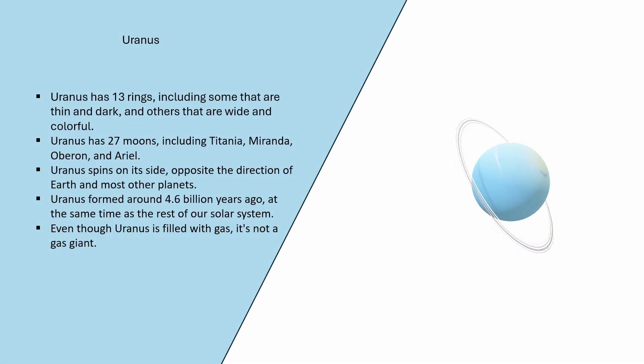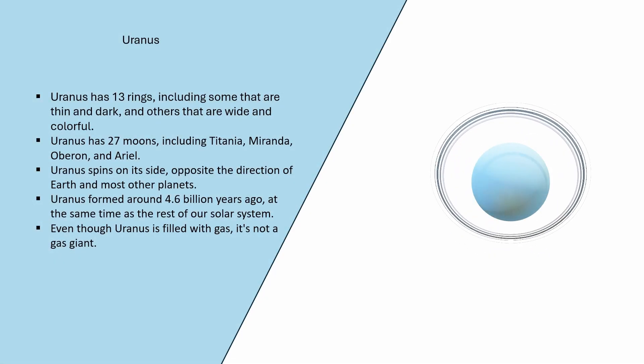Uranus has 13 rings, including some that are thin and dark, and others that are wide and colorful. Uranus has 27 moons, including Titania, Miranda, Oberon, and Ariel. Uranus spins on its side, opposite the direction of Earth and most other planets. Uranus formed around 4.6 billion years ago, at the same time as the rest of our solar system. Even though Uranus is filled with gas, it's not a gas giant.